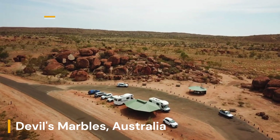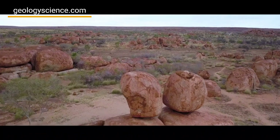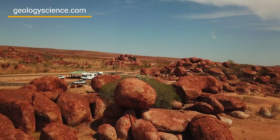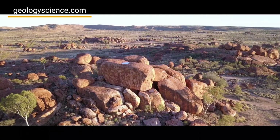The Devil's Marbles Conservation Reserve is located in the Northern Territory of Australia and is famous for its giant granite boulders, known as the Devil's Marbles or Karla Karlau in the local aboriginal language.